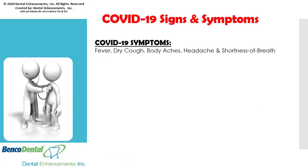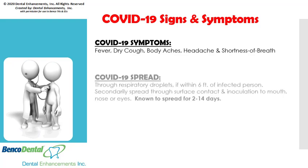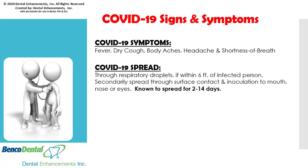By now, we are all well aware that the symptoms of the coronavirus are fever, dry cough, body aches, headache, and shortness of breath. But they may not all manifest in an infectious individual. The virus is spread through respiratory droplets if within 6 feet of an infected person. Coronavirus is secondarily spread through surface contact and inoculation to mouth, nose, or eyes. It can live on surfaces and can spread for 2 to 14 days.